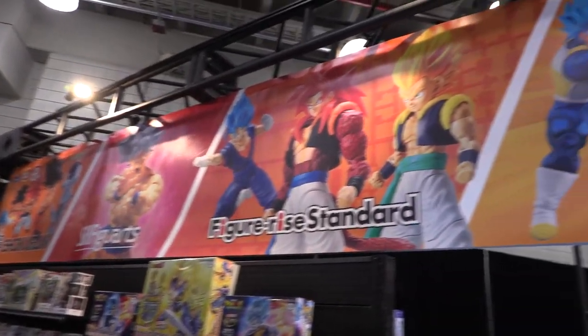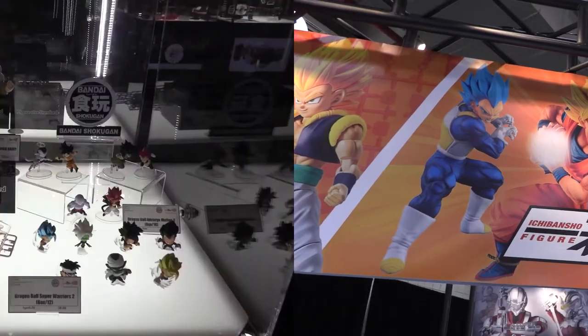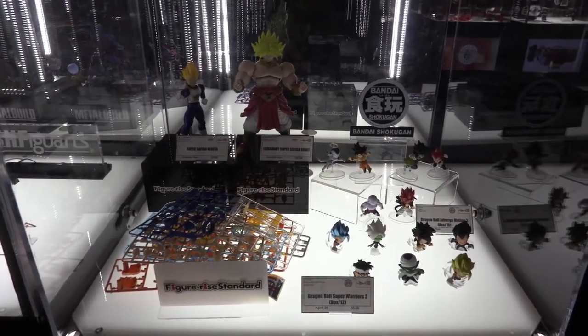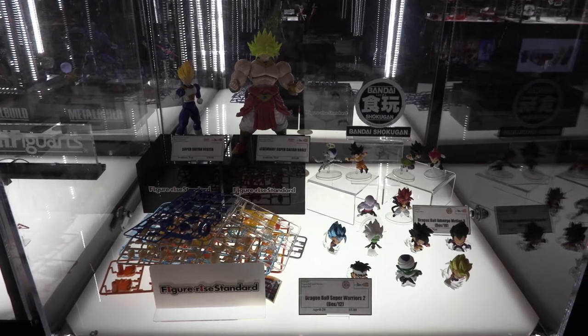Hey, this is David at Bandai Namco Collectibles. I'm the Digital Marketing Manager and I'm here to show you some cool stuff. We're going to start off talking about Dragon Ball. Dragon Ball is one of our most popular franchises and it spans all of our brands.